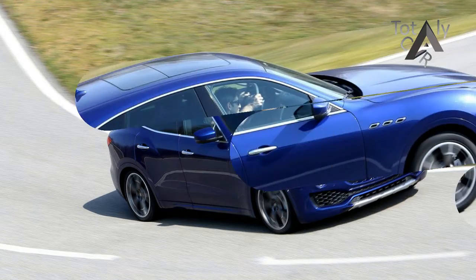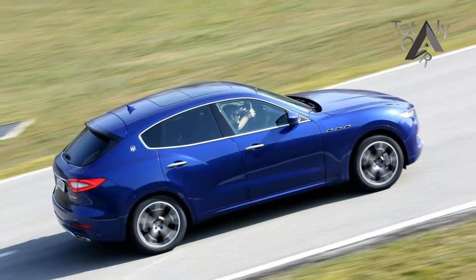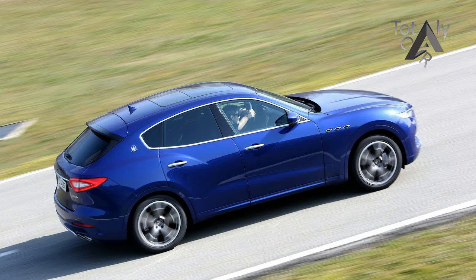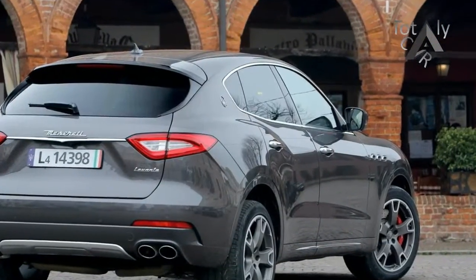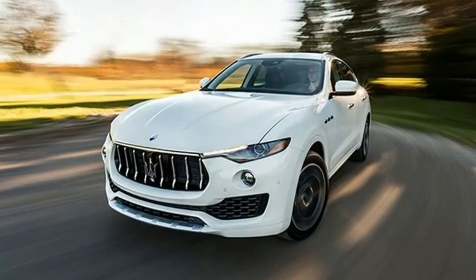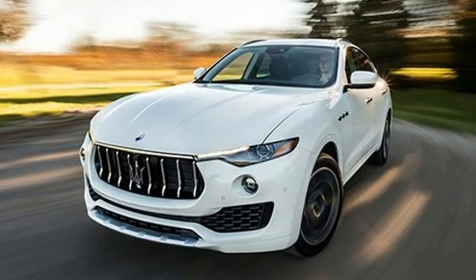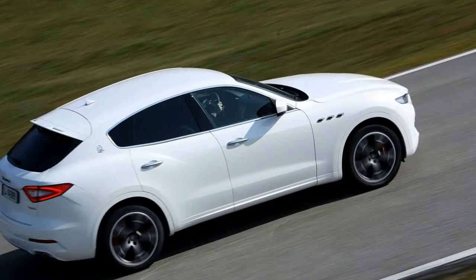The Levante offers zesty Italian performance backed with an expressively designed exterior, kind of like an automotive Monica Bellucci. Two twin turbo V6s are offered, one with 345 horsepower, the other with 424 horsepower. Both have an 8-speed automatic with all-wheel drive. The ride is compliant on-road and off-road — the Levante is quite competent.